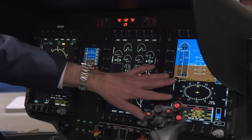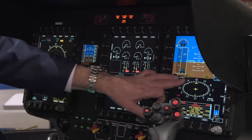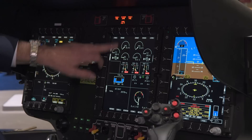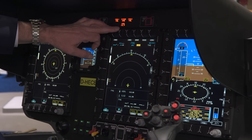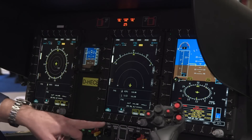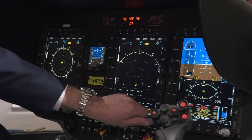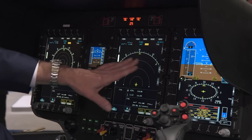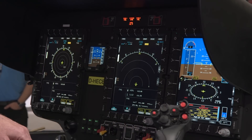We also have navigation information, so the pilot can handle all his navigation information, his flight plan, his waypoints. If he needs more detail, he can go to the center screen, push the NAVD — navigation display button — and we will see here all the different information linked to his flight plan. We have a circle mode and also the ability to change the different range of the navigation arcs.